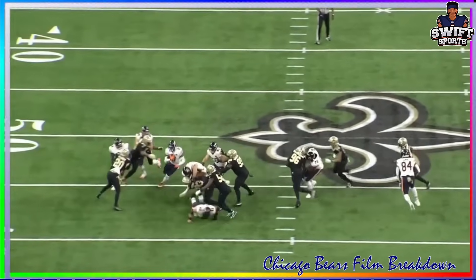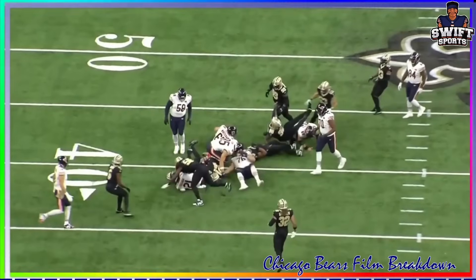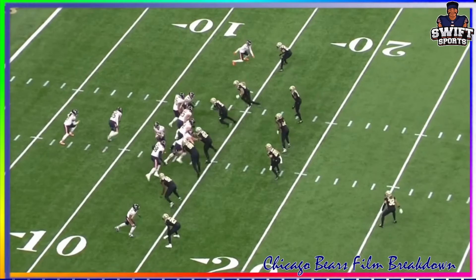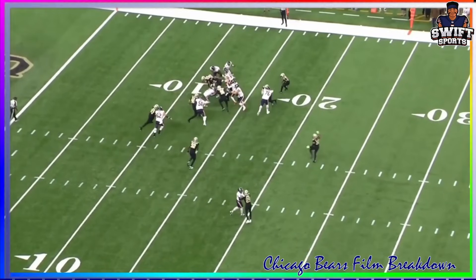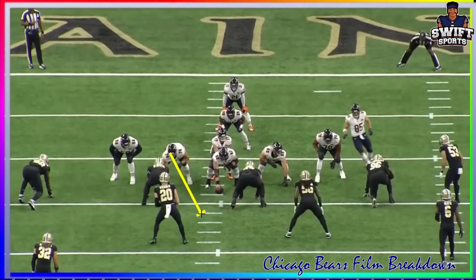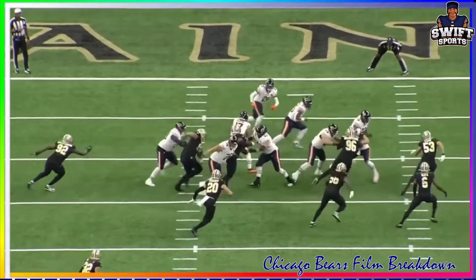Look at the sheer dominance from big Tev - this is what I'm talking about when I say this guy is a tone setter. Here we get to see Tevin again, watch him get to the second level. This guy's just so impressive. Linebackers, safeties - they have no chance against big Tevin Jenkins when he gets to them on the second level. He's an absolute monster and I just love watching this guy on tape.